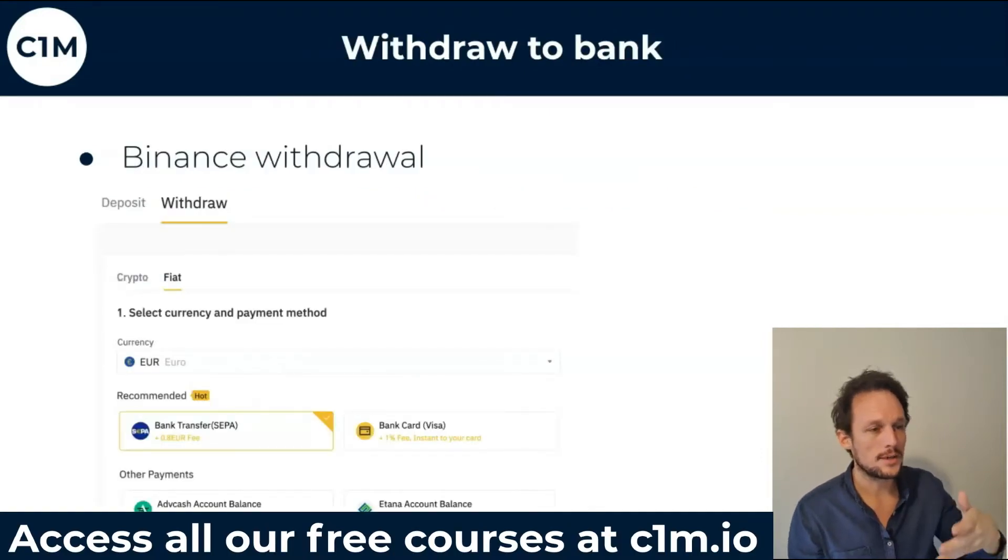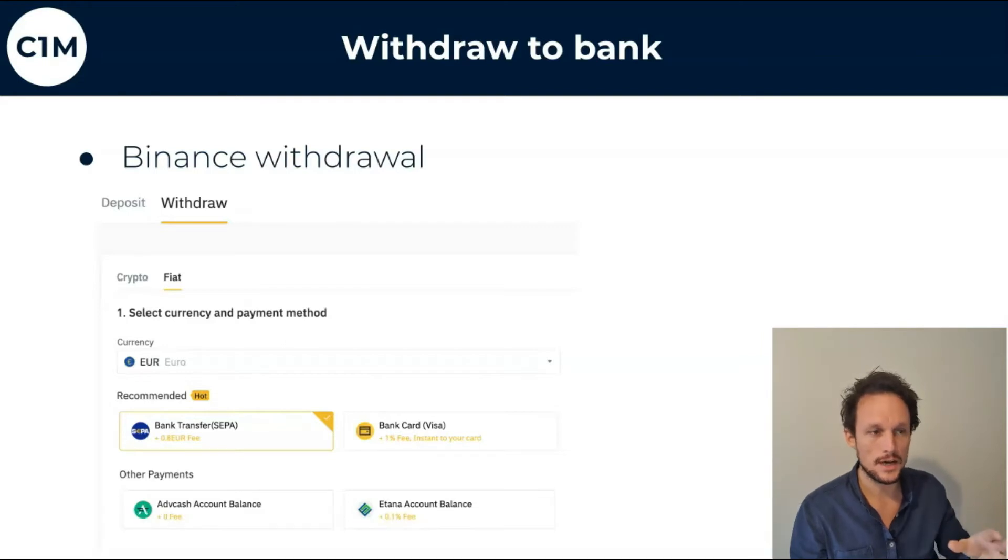We've shown you how easy it is to deposit money into Binance and buy crypto. Binance have made it a really easy process. Equally, you can use that process to withdraw money from Binance into your bank account. You simply go to your wallet in the top right and press withdraw. That will give you options where you can transfer different currencies to bank accounts or cards. So as easy as it comes in, it can go out — and once that's in your bank, you can do whatever you'd like with it.